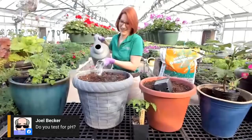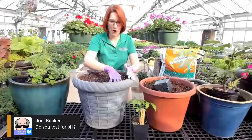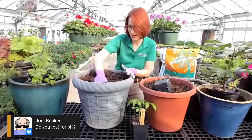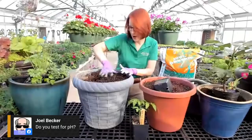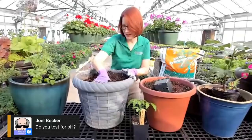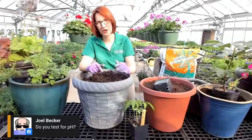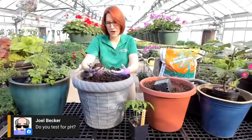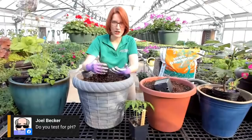Joel would like to know: do you test for pH? We do here in the greenhouse, but I don't typically do that in my own home containers, honestly because I don't really have the time. Testing for pH is an excellent idea if you have suspicions that something might be wrong with your plant. Most of these potting mixes are well-made and can pretty well buffer your pH to deal with changes over the season. Because it is a potting mix and not a soil, I do recommend that at least every other year you dump out your pots and refresh them.